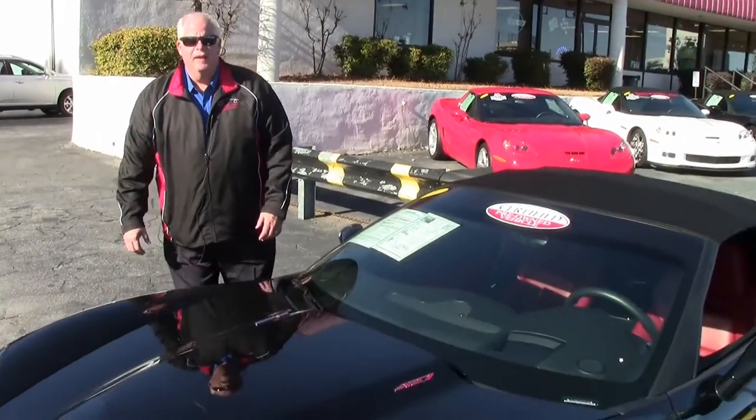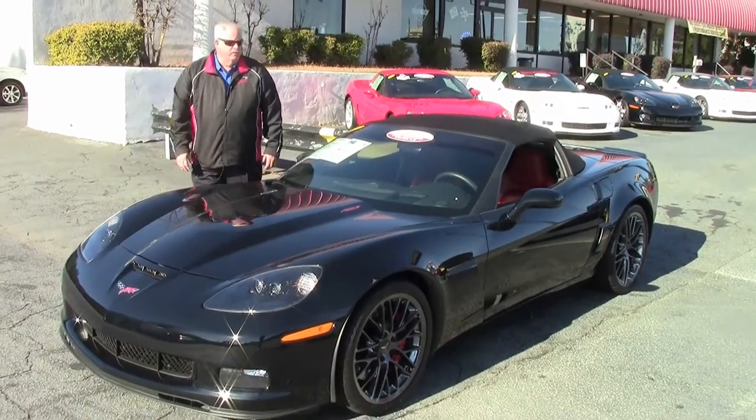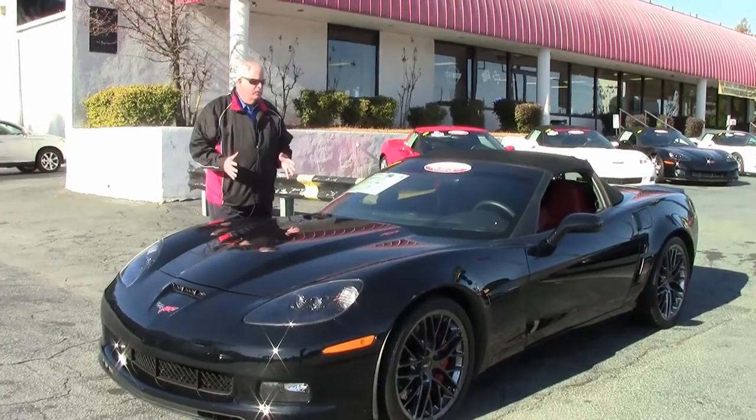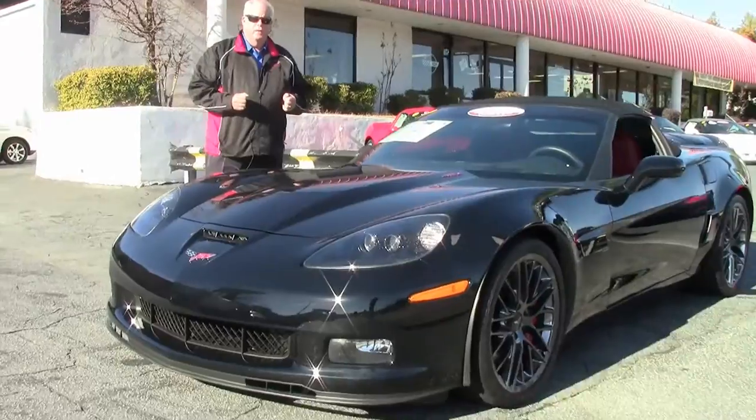Hello folks, welcome to Bi-event Atlanta, Georgia. My name is Rick Engel. Today I'm going to present to you this 2013 black 427 3LT with a little over 3,300 miles.